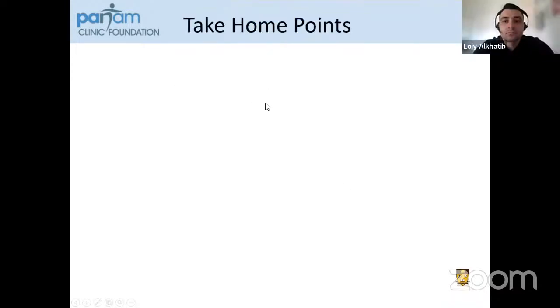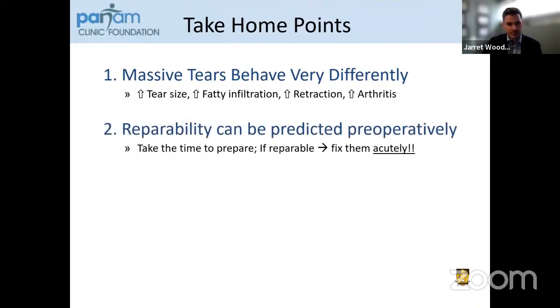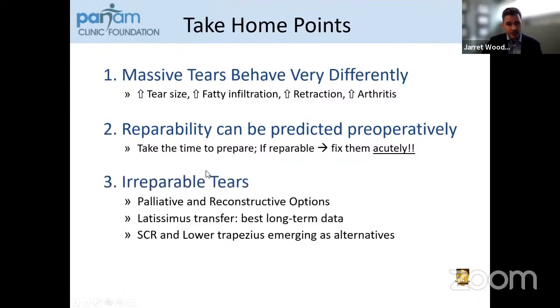Take-home points for massive rotator cuff tears: first, massive tears behave very differently than typical rotator cuff tears — they tend to increase in size, fatty infiltration, and degree of retraction, and arthritis tends to progress over time. Reparability can often be predicted preoperatively, so it's important to take time to prepare for these cases. If it's repairable, find time to fix these acutely. For irreparable tears, we have many different options including both palliative and reconstructive options. The latissimus dorsi transfer has the best long-term data, although it tends to be falling out of favor with superior capsular reconstruction and lower trapezius emerging as nearly equivalent alternatives.